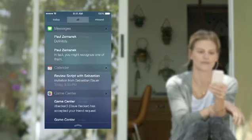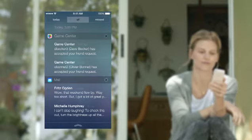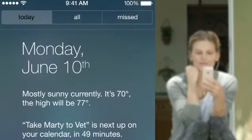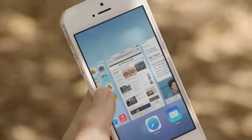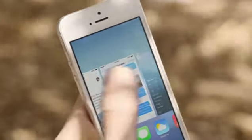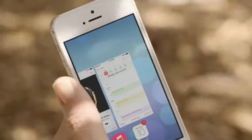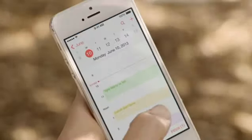Notification Center is now available from the lock screen, with a new at-a-glance view of your day. Multitasking lets you jump from app to app much more intuitively — it actually pays attention to which apps you use most, and automatically keeps your content up to date in the background.